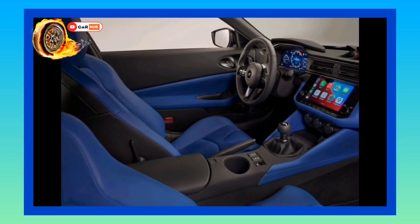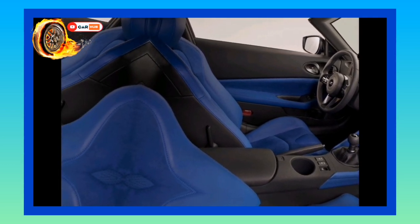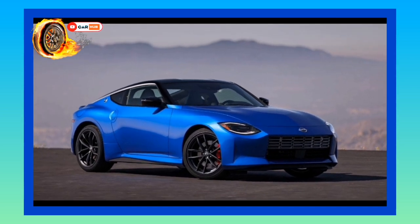We'd go with the mid-range Z Performance trim, which adds a sportier suspension tune, a limited-slip differential, upgraded brakes, 19-inch wheels with summer tires, and power-adjustable seats with post-weight upholstery.